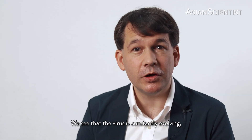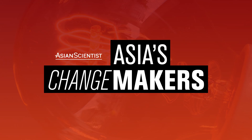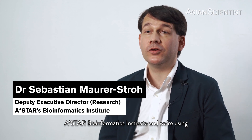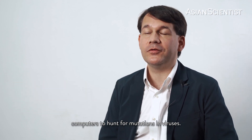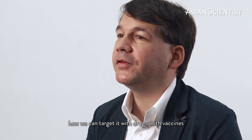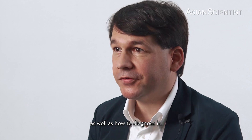We see the virus is constantly evolving, but we are keeping a close look. Hi, I'm Sebastien Maurer-Stroh from the AESTA Bioinformatics Institute, and we are using computers to hunt for mutations in viruses. We study the virus to understand how we can target it with drugs, with vaccines, as well as how to diagnose it.